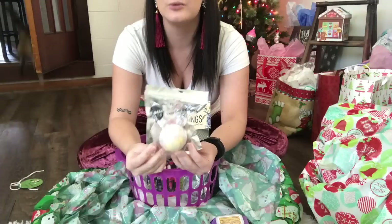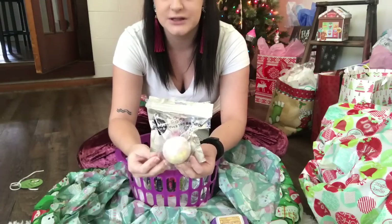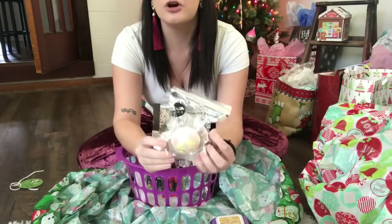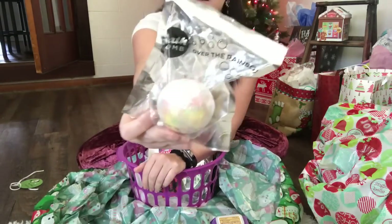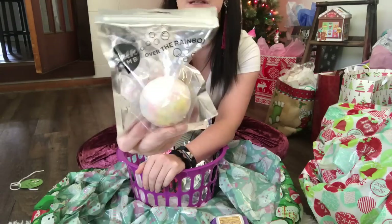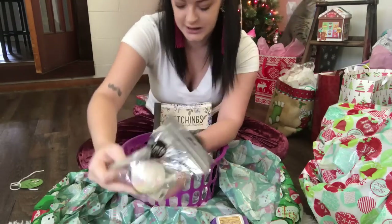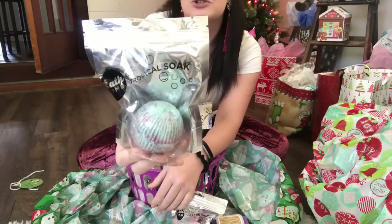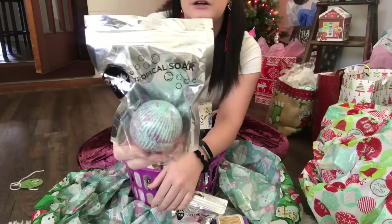This one is called Over the Rainbow — it has a bunch of different colors on it, so I'm guessing when she puts it in the tub it's going to be like a rainbow. Then I also found this one which is Tropical Soak, and this one is just blue and has like pink glitter on it.